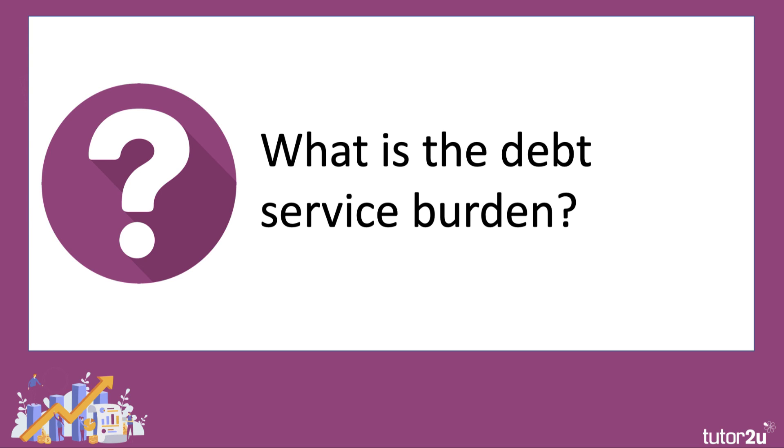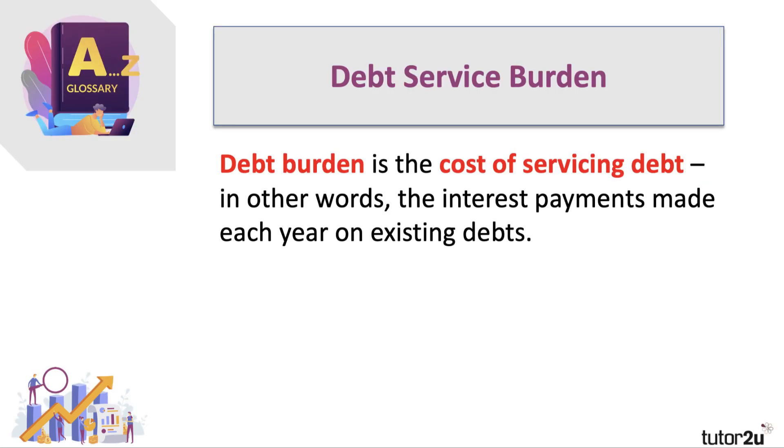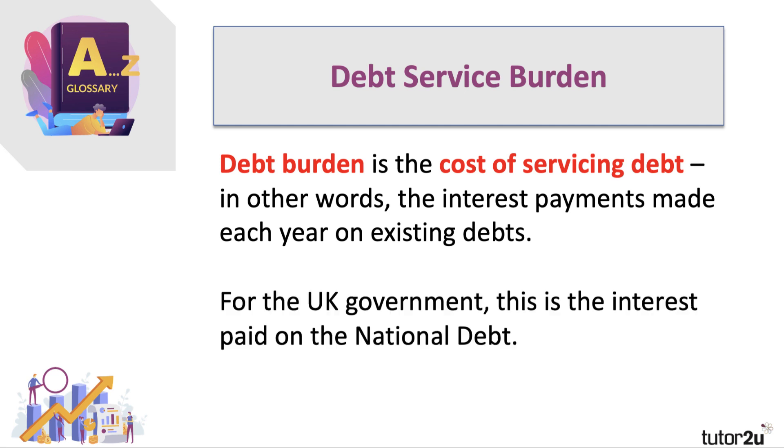What do we mean by the debt service burden? In simple terms, it means the cost of repaying your debt — the cost of meeting the interest payments on the debt that you have. The UK government borrows a lot of money and is running up a big debt mountain on which interest has to be paid. So for the UK government, the debt service burden is the interest on the national debt.